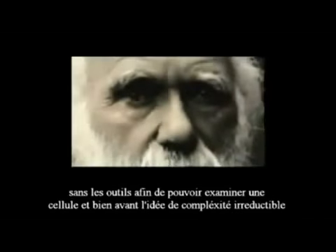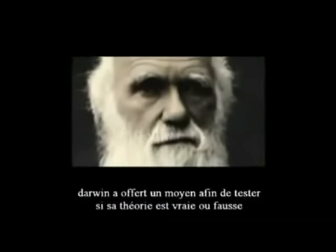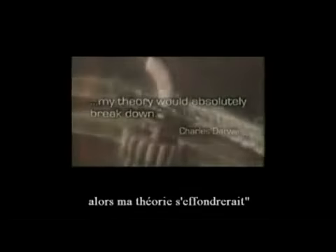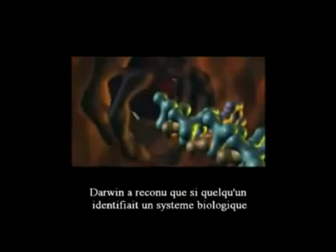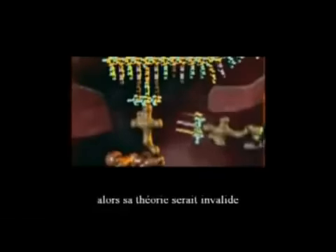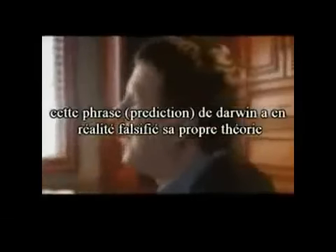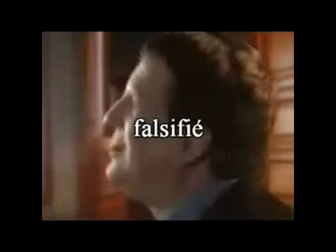Without the tools to observe the machinery of the cell, and long before the idea of irreducible complexity, Charles Darwin offered a way to test his own theory. In 'On the Origin of Species' he wrote: 'If it could be demonstrated that any complex organ existed which could not possibly have been formed by numerous successive slight modifications, my theory would absolutely break down.' Darwin acknowledged that if someone identified a biological system that could not have been constructed incrementally, his theory would be invalid. What Michael Behe and others have discovered is the existence of biological machinery that cannot be explained by Darwinian processes — Darwin's own failed predictions have, in fact, falsified his theory.